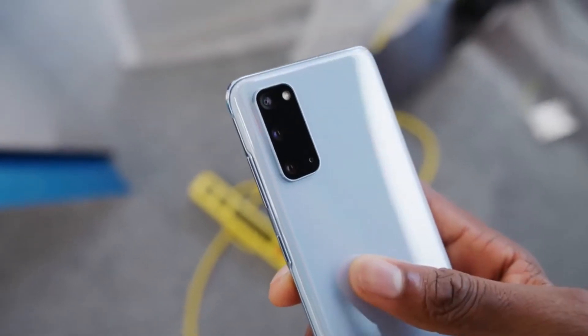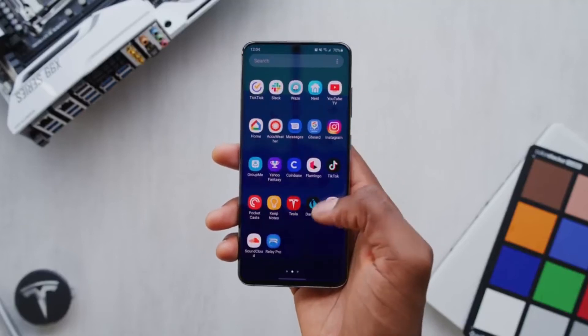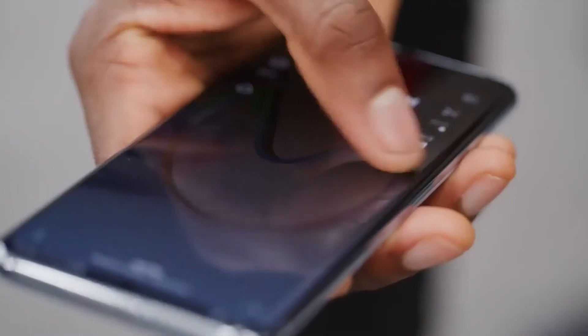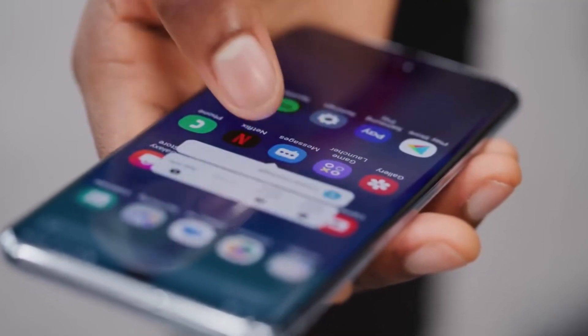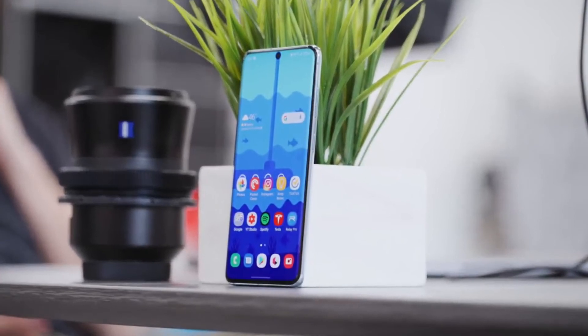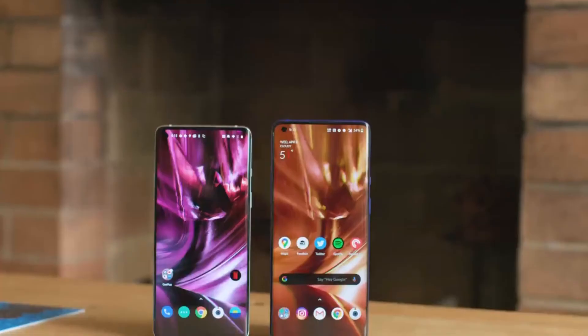The Galaxy S20 Plus comes in at number 4. It's a very good phone that just makes sense. Samsung did a very good thing this year releasing the S20, S20 Plus, and S20 Ultra. Most people gravitated toward the S20 Ultra because of that 50x zoom — a mad phone. Number 3 is the OnePlus 8 Pro. I've said on this channel before that if asked which Android I want to use right now, I'd say OnePlus. I love their software and their design.